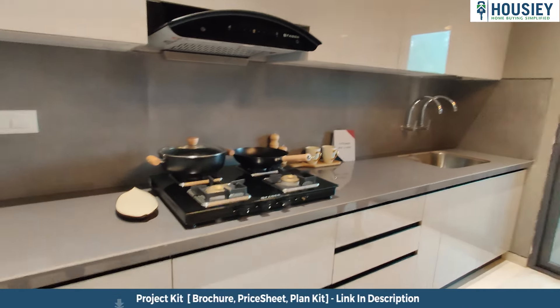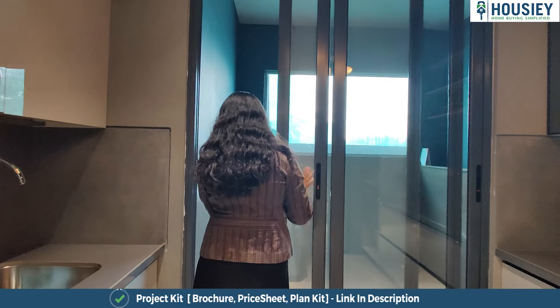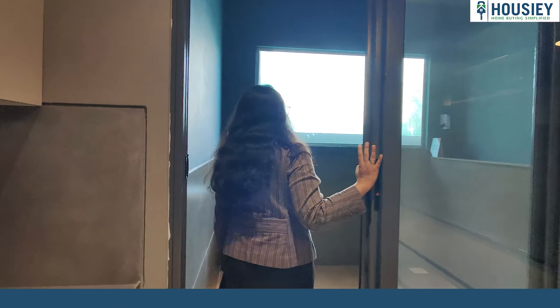This is your balcony, which you will get three-side covered, and it has toughened glass railing.